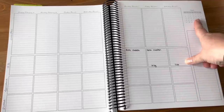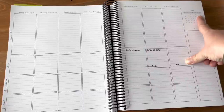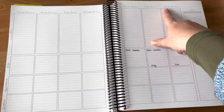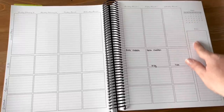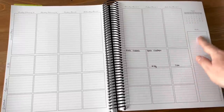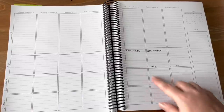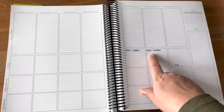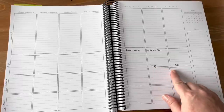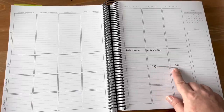On the other side I have a small monthly calendar so I can see what's going on, and another little note section for extra list-making. I've already gone ahead and written in that Rosh Chodesh is on certain days, and I've got the times for Shabbat starting and ending. So that is my planner — definitely my number one tool for making sure that everything gets done.